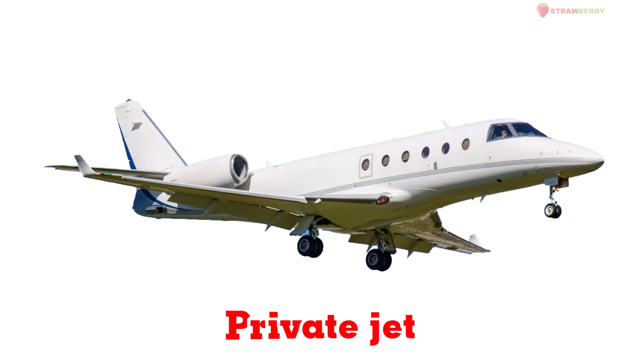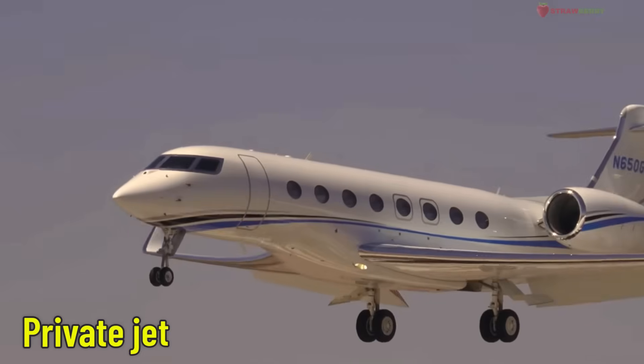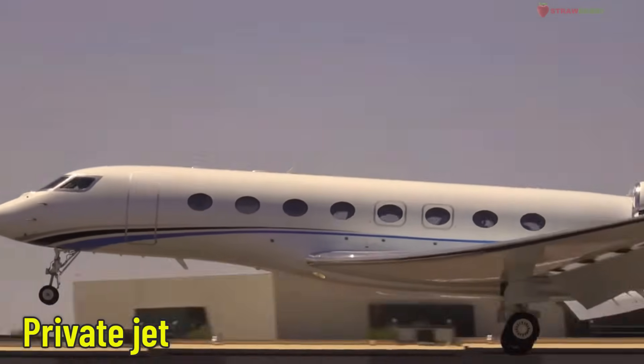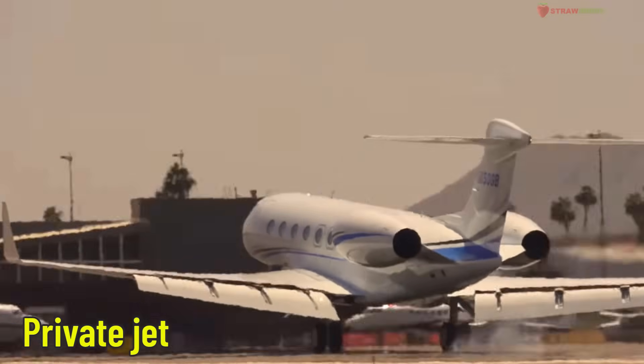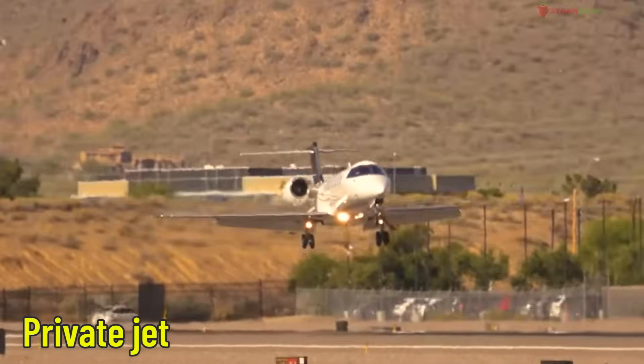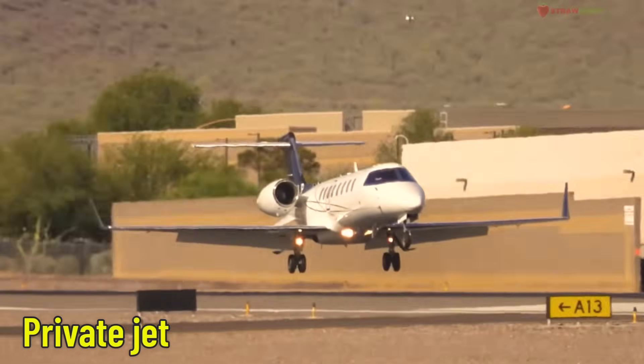Private Jet — a personal airplane. Small but comfortable, a private jet is used for personal or business travel. It saves time and can fly to hard-to-reach places.